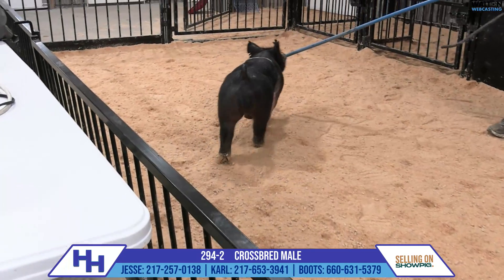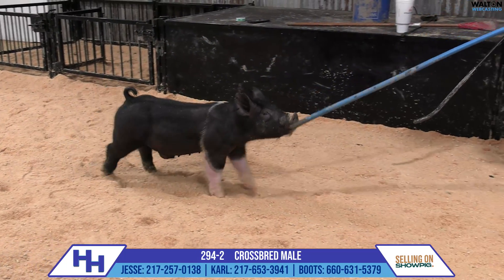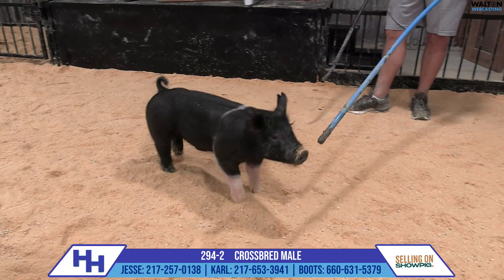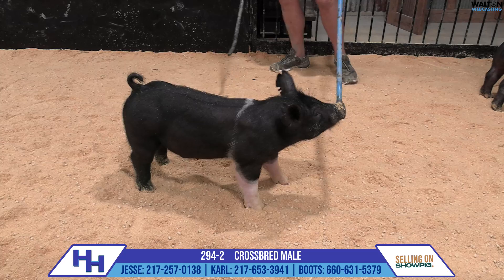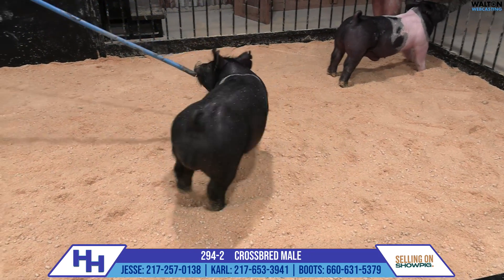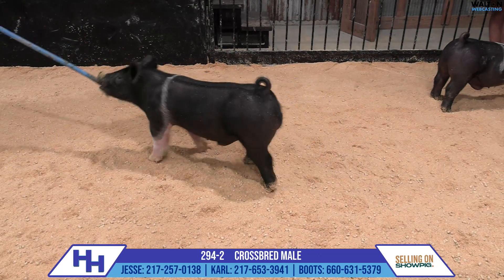This pig looks very, very good in my opinion. His build, his squareness, just his correctness is so, so good. And on top of that, I love his look up front — I love his skull. He's a more immature-bodied one and just a shot more raw. I don't know whether that means he's going to have just the growth advantage on his side, or he's just going to take a little bit longer to kind of come on and chub and mature up.